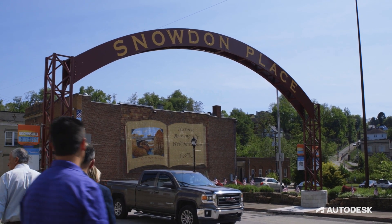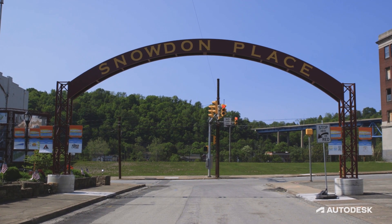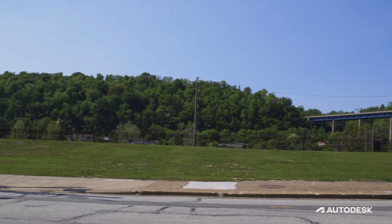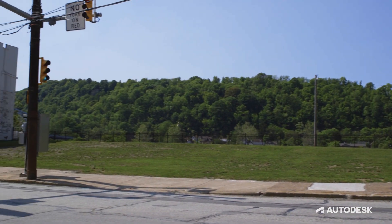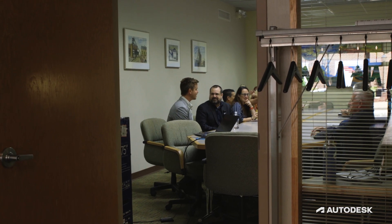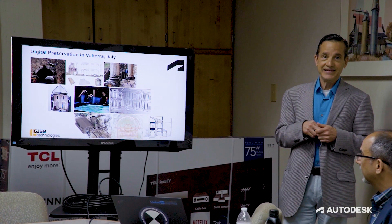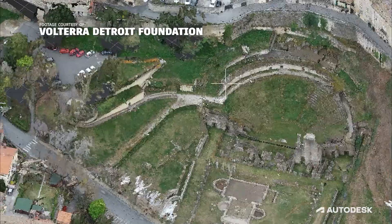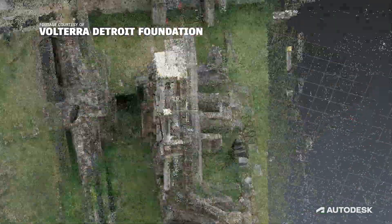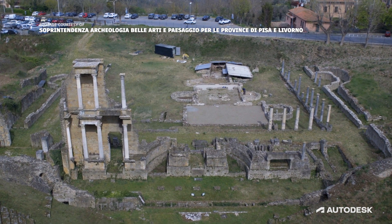We are on the site of the former Snowden building of Monongahela Bank that was torn down about a year ago here in downtown Brownsville. It had to be demolished because it was falling into the street. Case Technologies, along with Autodesk, started a project back in Volterra, Italy about six years ago to digitally preserve some of the most important archaeological and architectural sites in the world.